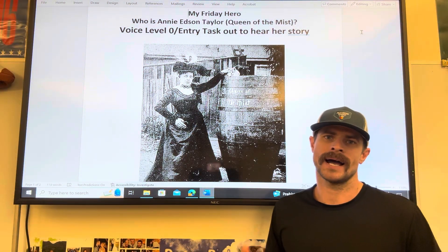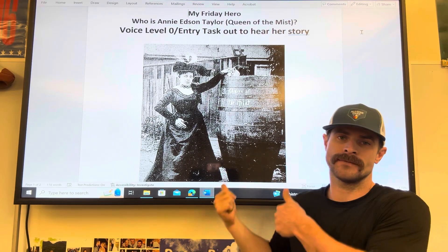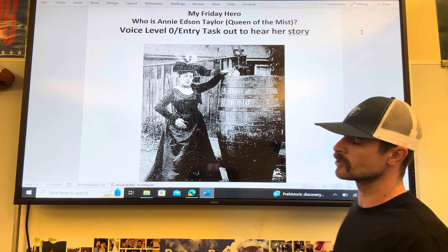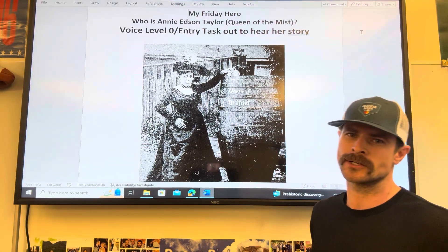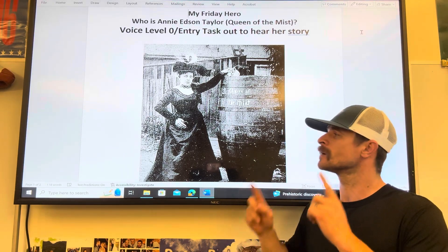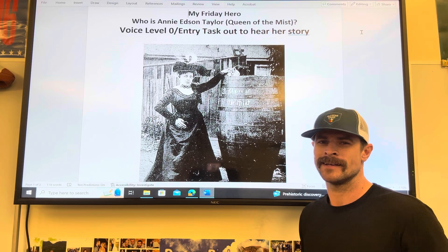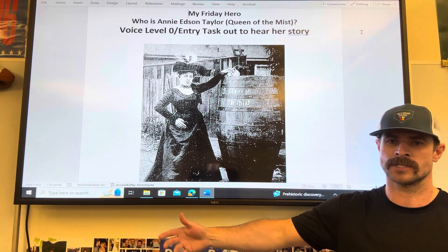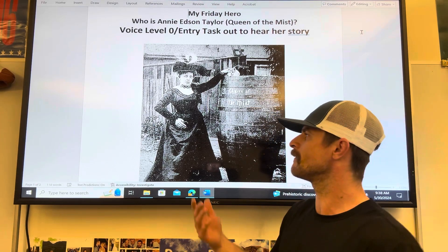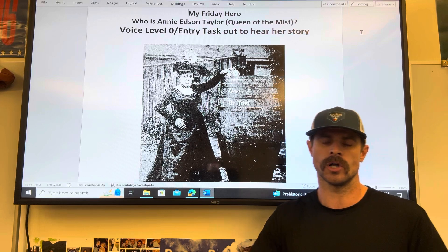One of my favorite things that I do is called Friday Hero. I don't do it every single Friday, but sporadically throughout the year I'll give them an entry task about somebody who was a hero of mine as a kid or is a hero of mine today. Like Annie Edson Taylor — Queen of the Mist. If you don't know her story, look her up. She's incredible, one of the toughest women in the entire world, did something unbelievably brave — and she was a teacher. I share the story with the kids, tell them why that person is a hero of mine, and then create a math problem related to that person for their entry task.